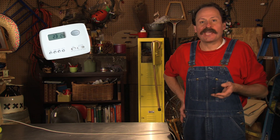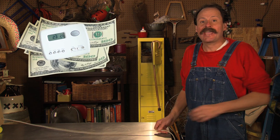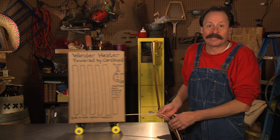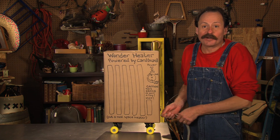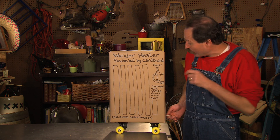Programmable thermostats that turn down the heat when you're not around can help you save some major cash. And in some situations, a safe, newer model electric space heater can be cheaper than turning on the furnace in the whole house. Just make sure you turn it off when you leave.